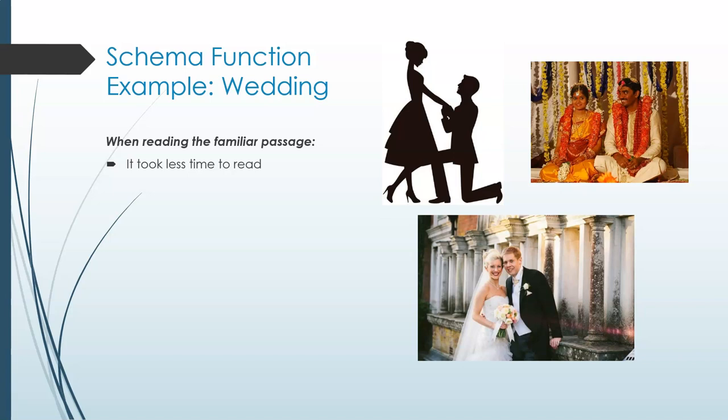The familiarity with the basic event being discussed in the letter allowed the participants to take in the information more quickly. Then, when asked to recall everything they could about each letter, the participants from India remembered more of the Indian text, and Americans remembered more of the American one, showing how having a schema for an event can help us remember it better.